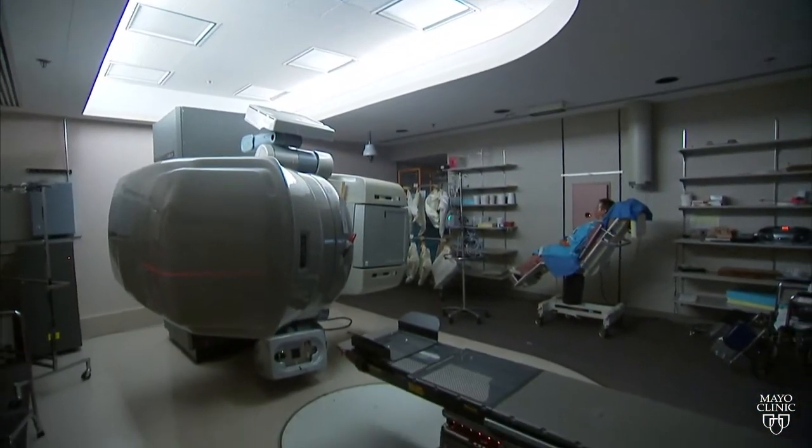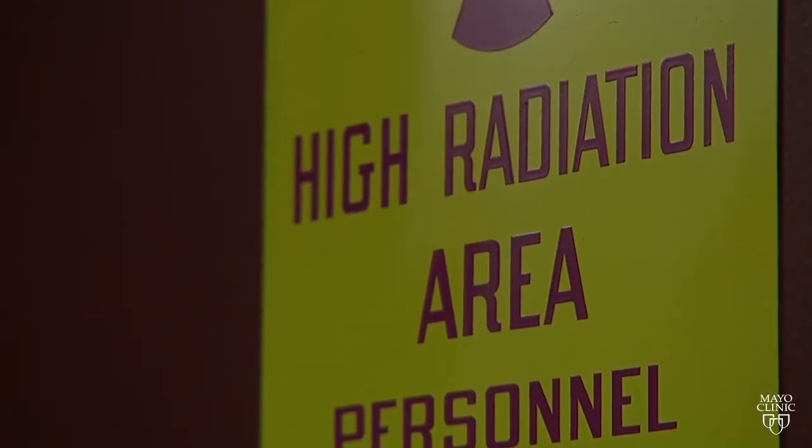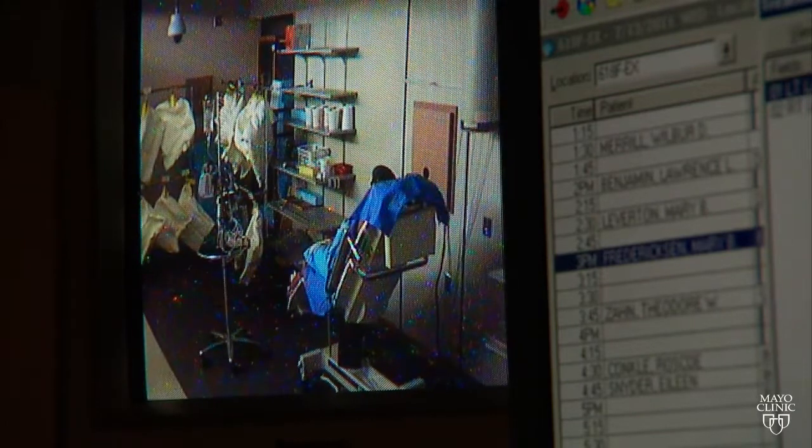Doctors have used radiation therapy to kill cancer cells for many years. The standard technology fires x-rays or photons at tumors in hopes of eradicating them. The downside to the x-rays is that they pass all the way through the body. Mayo Clinic Dr. Robert Foote says that means the radiation also kills healthy cells, limiting how much radiation you can safely give to patients because it could damage surrounding tissues and organs.